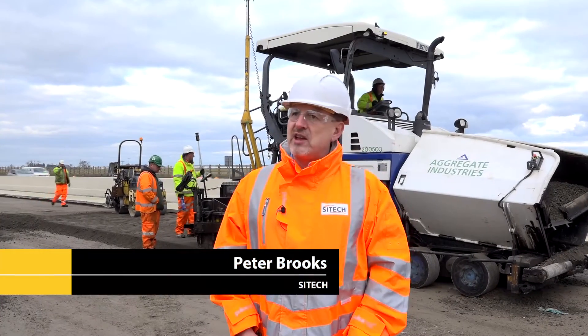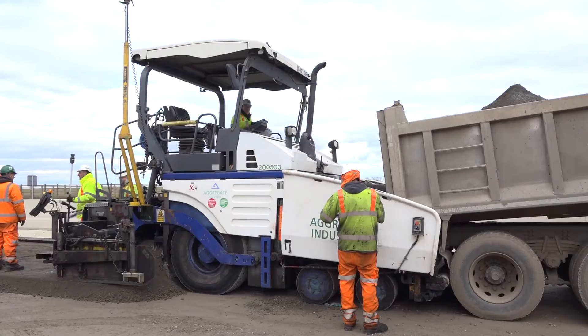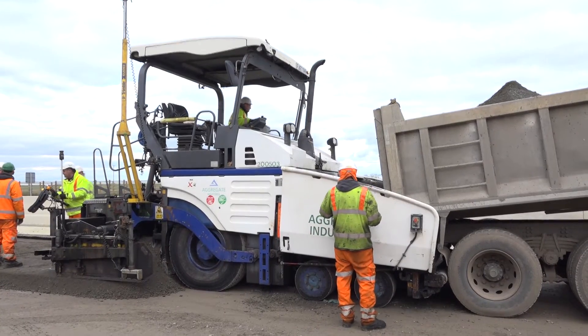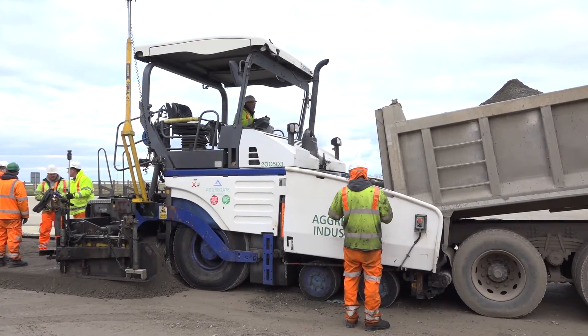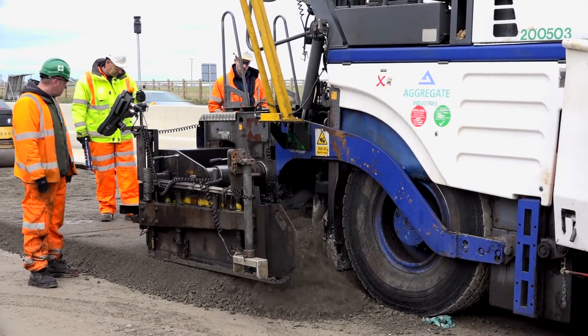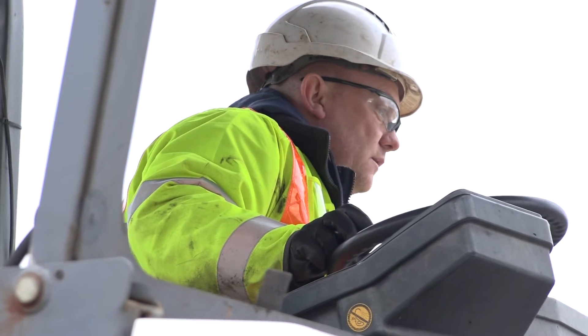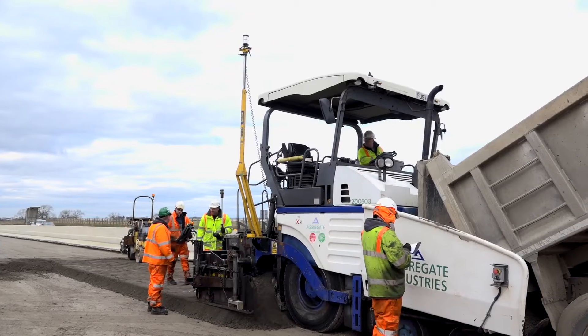We're here with Aggregate Industries on the A1, on the Leaming Bar to Barton improvement scheme. Aggregate Industries now own four PC900 paving solutions, and on this particular section you can see the lane CBGM, which is one of the subsurface layers prior to the lane blacktop.